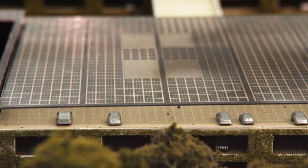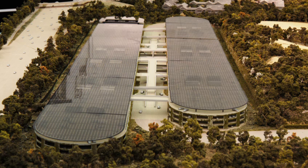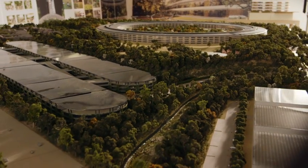Apple Campus 2 is going to run on 100% renewable energy. There'll be solar power — it'll be one of the largest solar arrays in the world for a corporate campus. Our goal is to build a campus that has no net increase in greenhouse gas emissions.